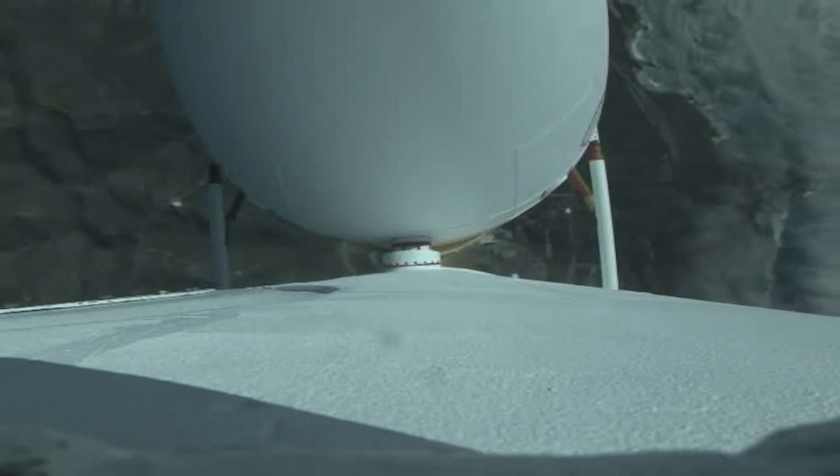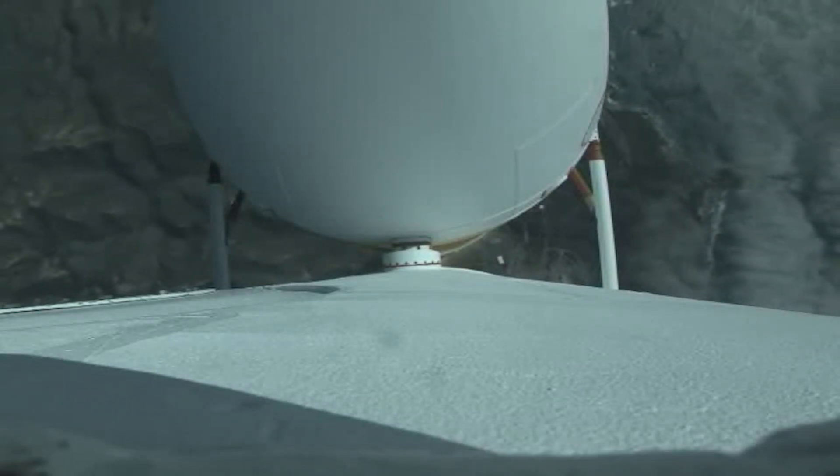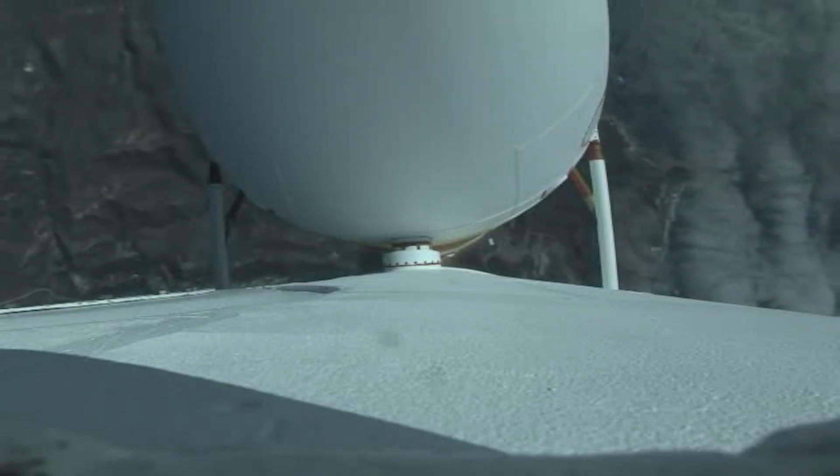The core booster is now throttling down to the partial thrust level, and that core booster has now reached the desired partial thrust level. Engine parameters continue to look good.